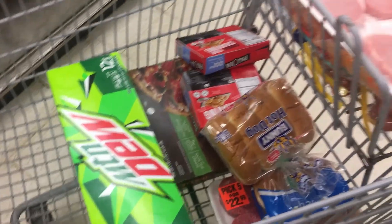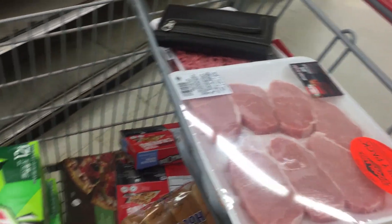Hey everybody, I'm in the grocery store. I'm fixing to show you what all I got. I'm going to show you my grocery haul, and that's going to be it for this video. Make sure you subscribe. Stay tuned for the rest of the vlog — thank you.